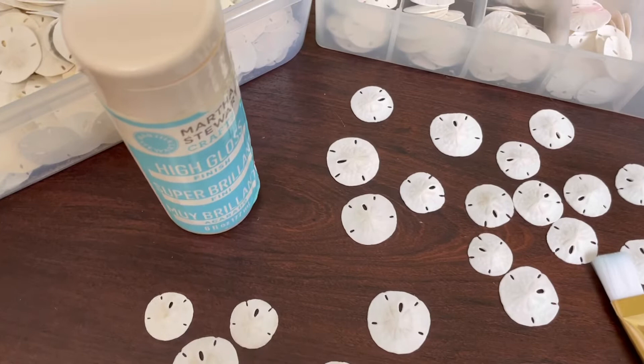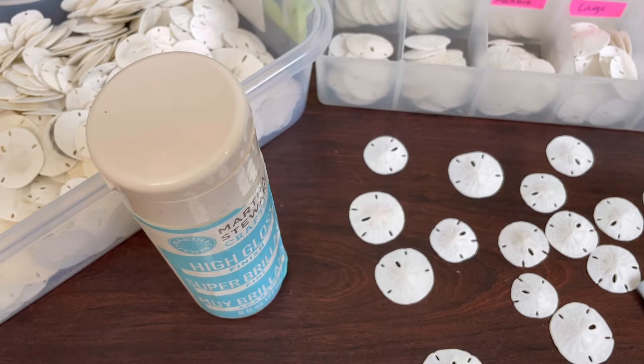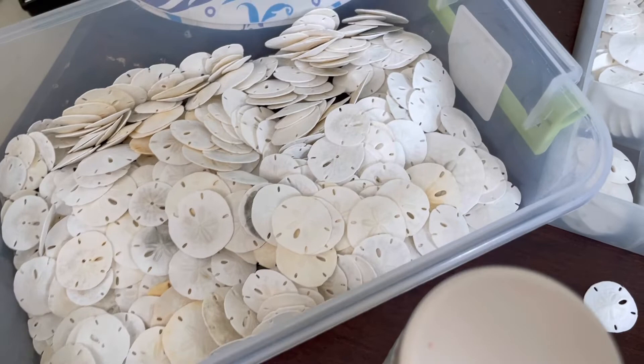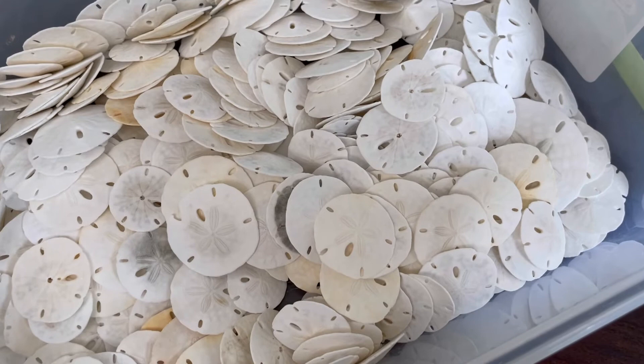Down here in Florida we get something called red tide, and back in 2018 we had about 20 months of red tide. Red tide is absolutely horrible — it causes respiratory issues, but it also kills hundreds of thousands of fish and dolphins and turtles and manatees, as well as sand dollars. That summer when the wind was shifting certain ways I was able to go on my beach walks, and one weekend at Stump Pass State Park I found 2,800 sand dollars — dead and washed up on shore.